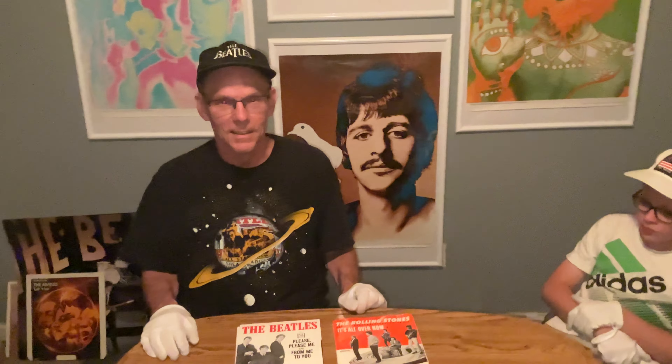Mr. Sticker Mania from Louisville, Kentucky. I'm going to take a time travel one more time back to the 1960s to see what I can find in music Beatles memorabilia.